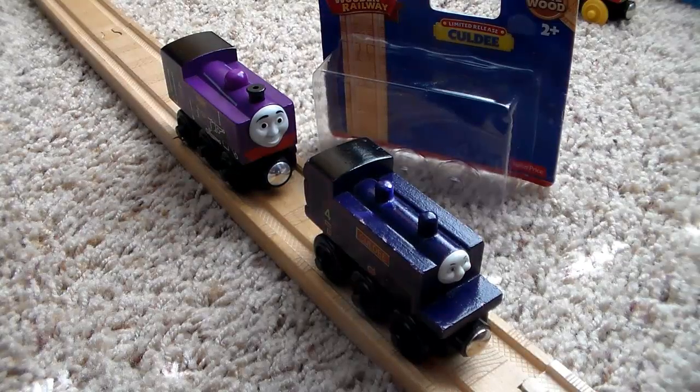For ratings: the older style Culdee gets a solid seven out of ten, and the 2015 version gets about an eight out of ten. I'll be honest — I wasn't a big fan of the 2015 version when I first saw images of it. I thought it looked really bad and I wasn't going to buy it. But when I saw it in person at the train convention, I was like, 'Hey, this doesn't actually look that bad.' If you think the 2015 version looks like crap from pictures, try to find one and look at it in person — it's really not that bad.